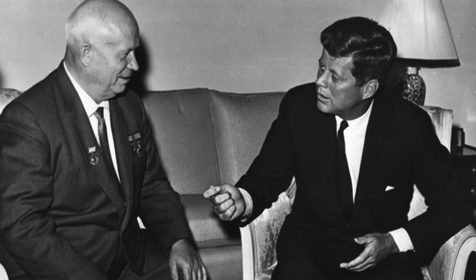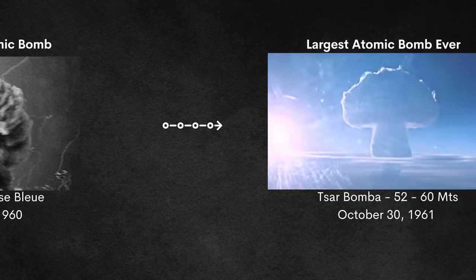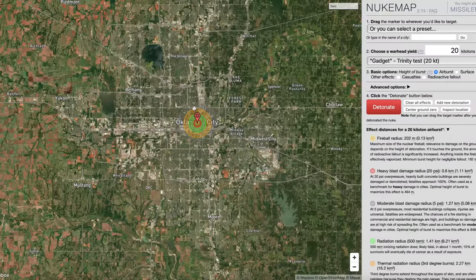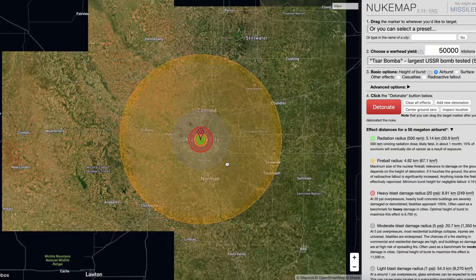The Soviet Union really wanted to flex on the world as that limited test ban treaty was ending. They would do so on October 30th, 1961 with the massive Tsar Bomba, which had an estimated yield of 52 to 60 megatons — the bomb itself was rated for 100 megatons. This is the largest atomic bomb ever detonated and the final member on our record list. The comparison to the Trinity test is absolutely mind-boggling, detonated way up on a long island above the Soviet Union.